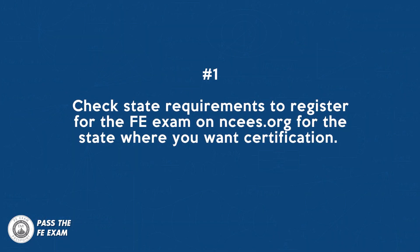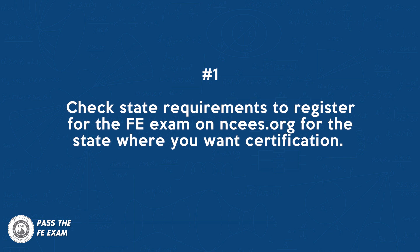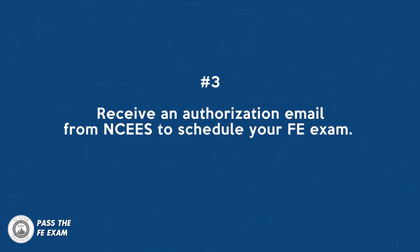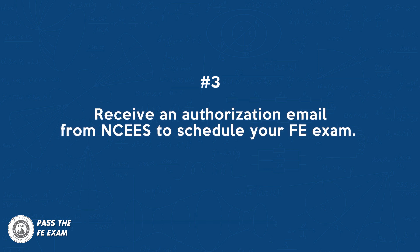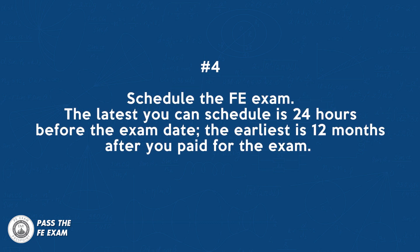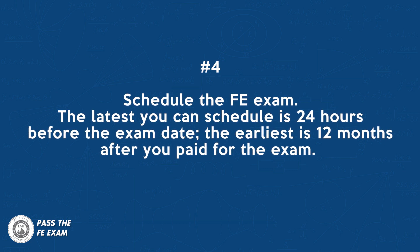Here's the general sequence for the FE and EIT registrations. Number one: check state requirements to register for the FE exam on ncees.org for the state where you want certification — some states require paperwork beforehand, so do this early on. Number two: pay for the exam. Number three: receive an authorization email from NCEES to schedule your FE exam; this might take up to 48 hours after step two. Number four: schedule the FE exam. The latest you can schedule is 24 hours before the exam date, and the earliest is 12 months after you've paid for the exam. It's recommended to schedule one to two months ahead of your test date, depending on your flexibility.